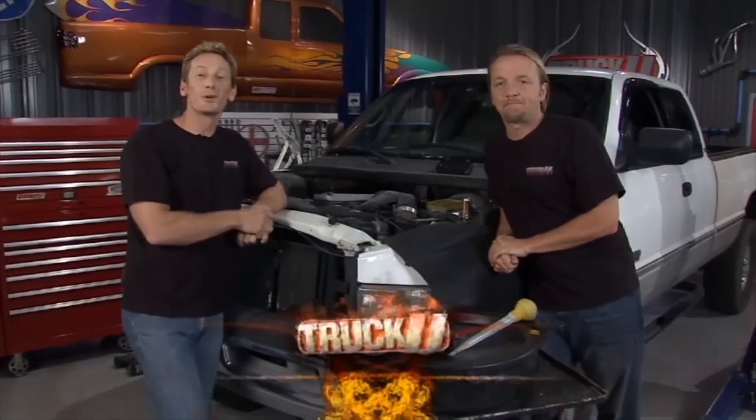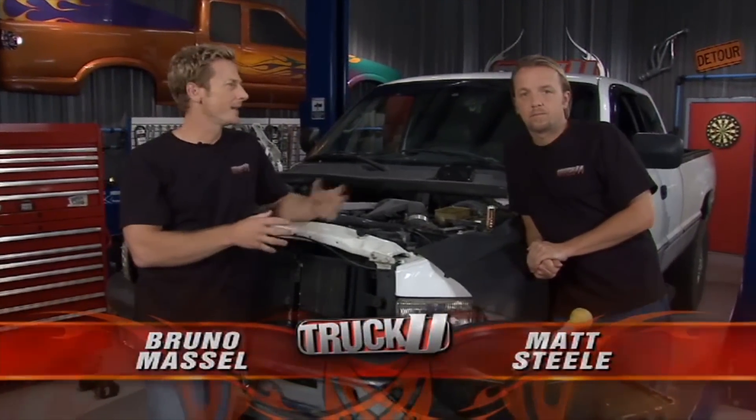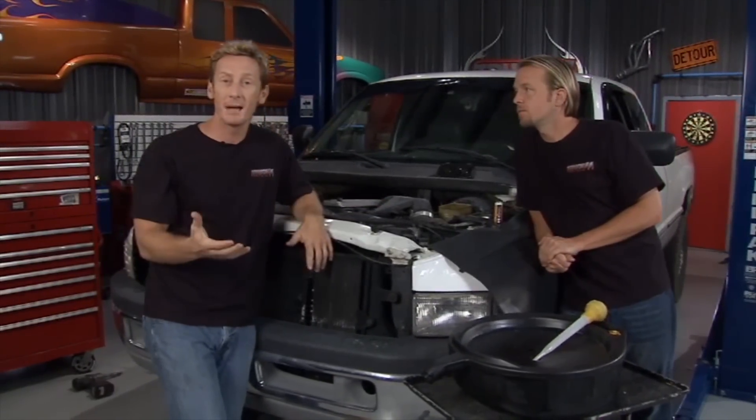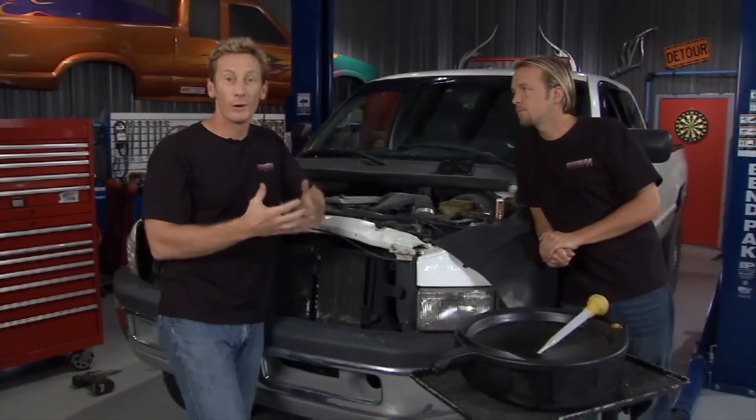Welcome to Truck U. I'm Matt Steele, and I'm Bruno Massel. Today people are holding onto their cars and trucks a lot longer — I read somewhere about an average of 9.4 years, which really isn't that long because engines today are designed to run a lot longer.